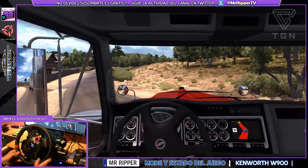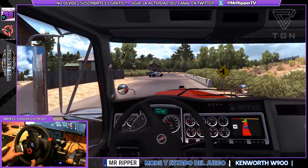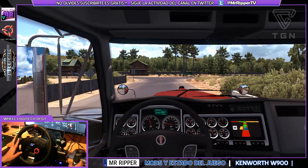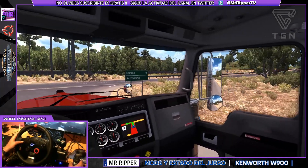De todo esto hablaremos en este vídeo. Estamos aquí a bordo del Kenworth W900. Cuidado, viene la policía. Hablaremos de todo eso en el vídeo. Estamos en el norte, noroeste de California, en una ciudad llamada Eureka.